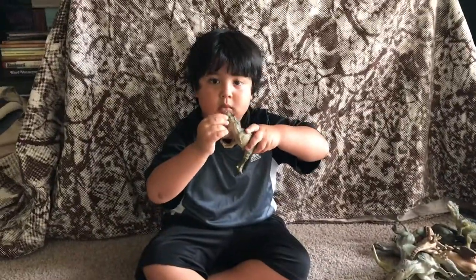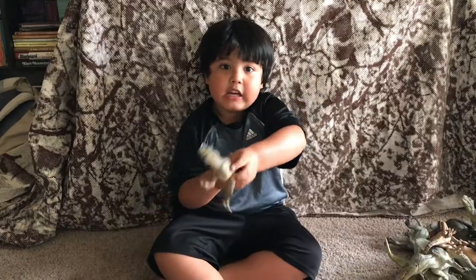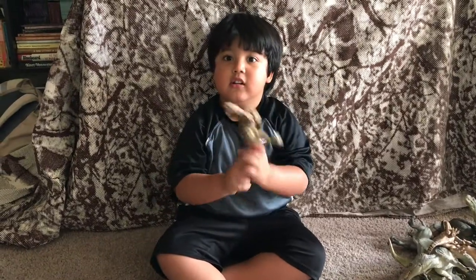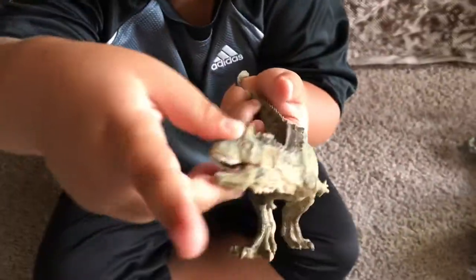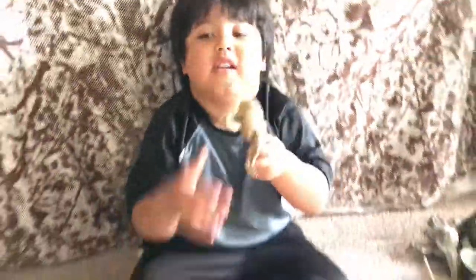All right, who do you have, Bubba? I have Ceratosaurus and he's a meat eater. What? He's a meat eater? Let's see his teeth. Sharp teeth! Oh my gosh. And they can eat meat. Okay, who's next?